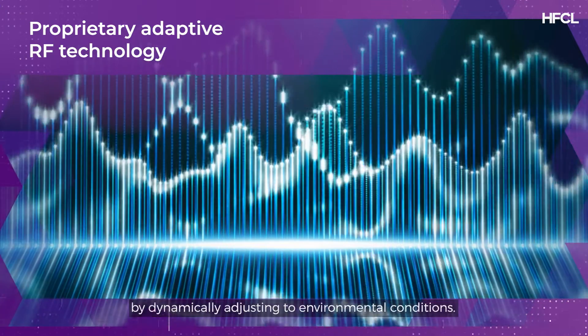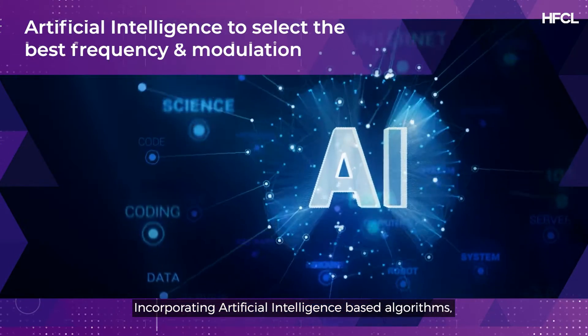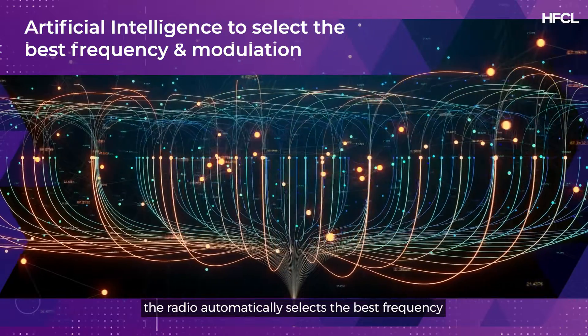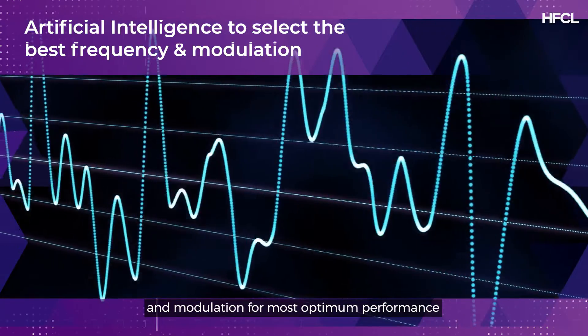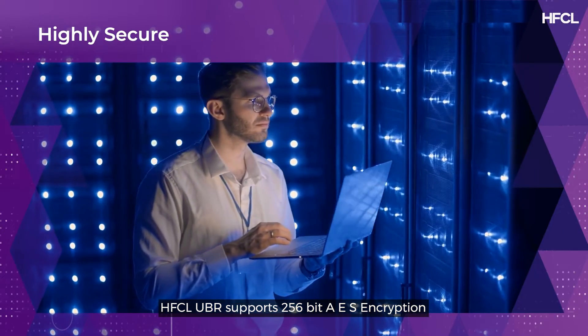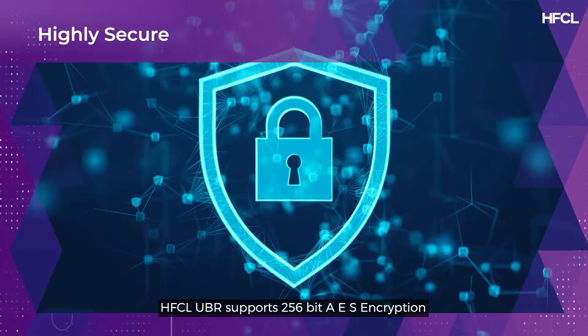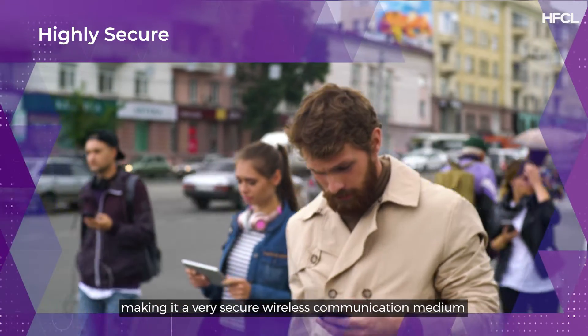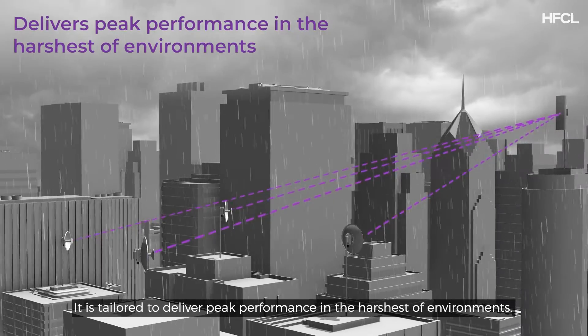Incorporating artificial intelligence based algorithms, the radio automatically selects the best frequency and modulation for the most optimum performance. HFCL UBR supports 256-bit AES encryption, making it a very secure wireless communication medium.